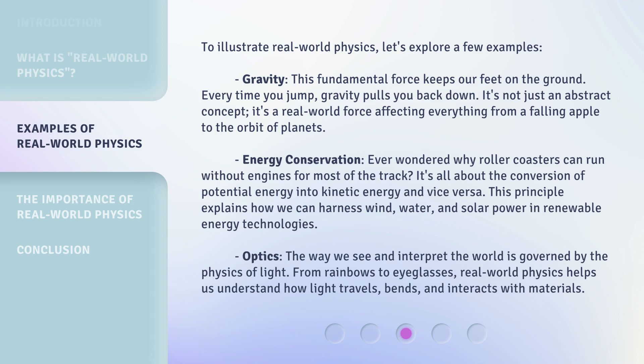Energy conservation. Ever wondered why roller coasters can run without engines for most of the track? It's all about the conversion of potential energy into kinetic energy and vice versa. This principle explains how we can harness wind, water, and solar power in renewable energy technologies.